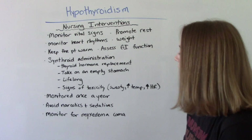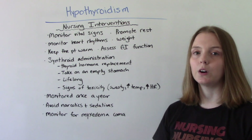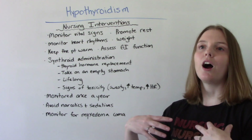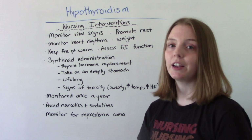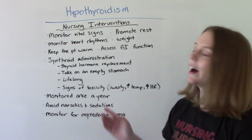We also want to avoid narcotics and sedatives, because patients who are on Synthroid or who have hypothyroidism are at higher risk for developing toxicity from those medications — they are more sensitive to them. So if at all possible, we would like to avoid narcotics and sedatives.